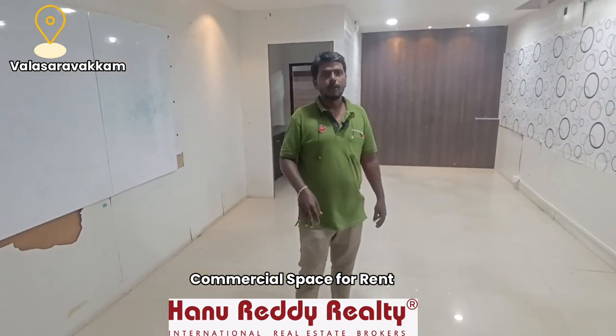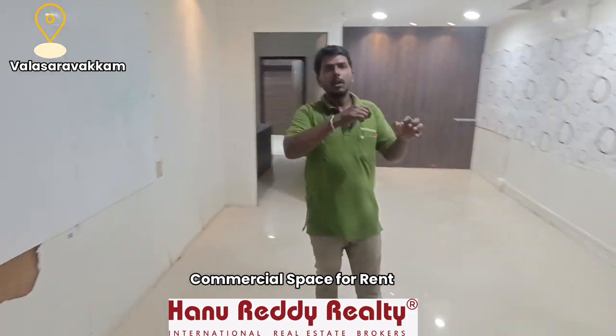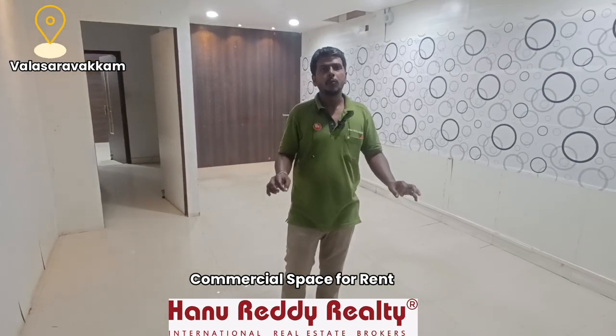There is Metro connectivity nearby. This is a very commercial location with a lot of local amenities. You can easily use this as a local office space.